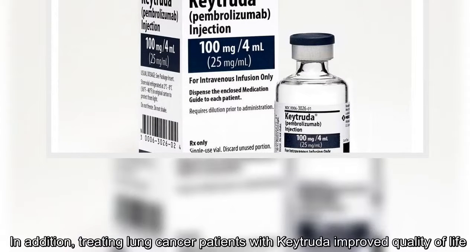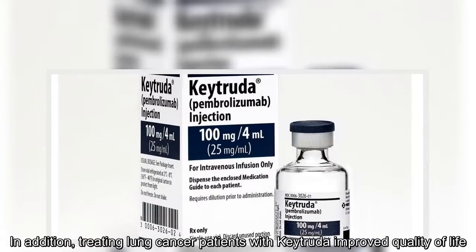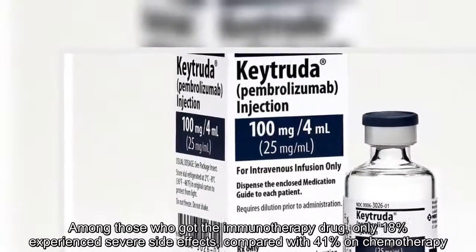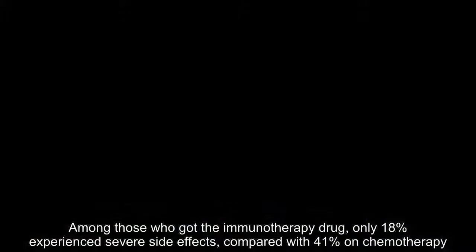In addition, treating lung cancer patients with Keytruda improved quality of life. Among those who got the immunotherapy drug, only 18 percent experienced severe side effects, compared with 41 percent on chemotherapy.